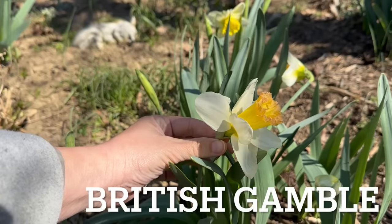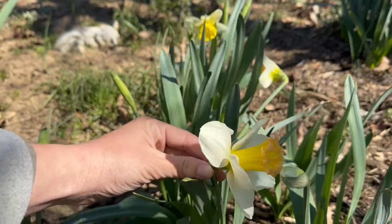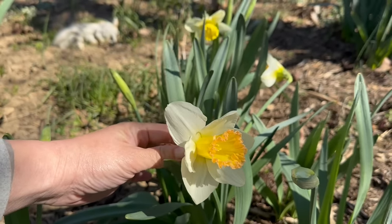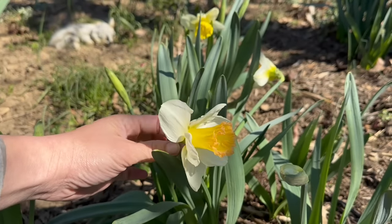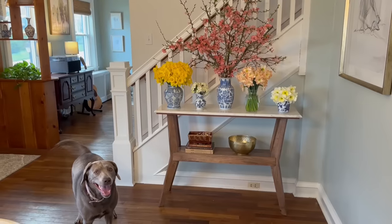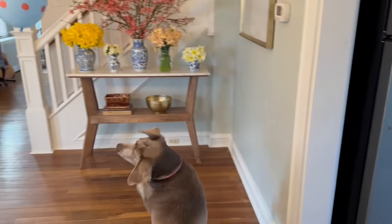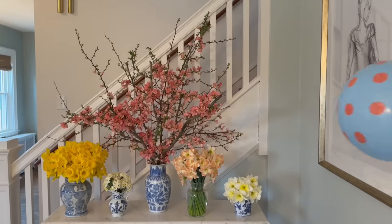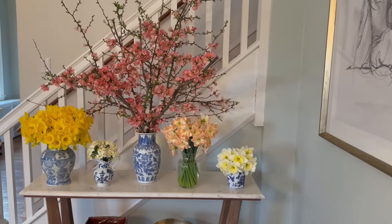This one is called British Gamble, and this one changes colors too. It starts out with ivory petals, a yellow inner cup, and this orange outer fringe on the inner cup, and that will quickly turn to an all-peach inner cup. I'll show you this one again in about a week. Grace is in here playing with her balloon, which she absolutely loves. She plays with this all by herself and she's usually really gentle — some daffodils might come tumbling down.